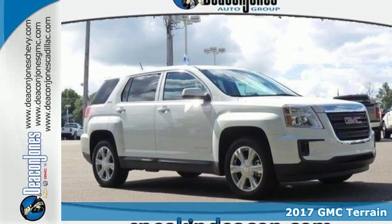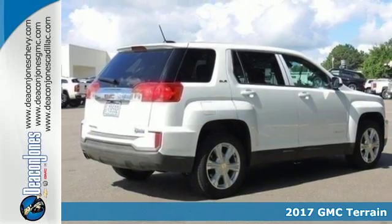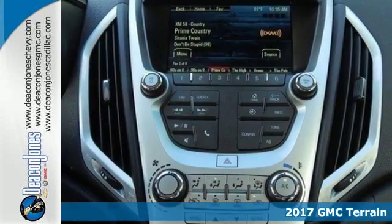Here's a 2017 GMC Terrain. This crossover SUV provides your life with the flexibility it needs, with room, efficiency, and safety.